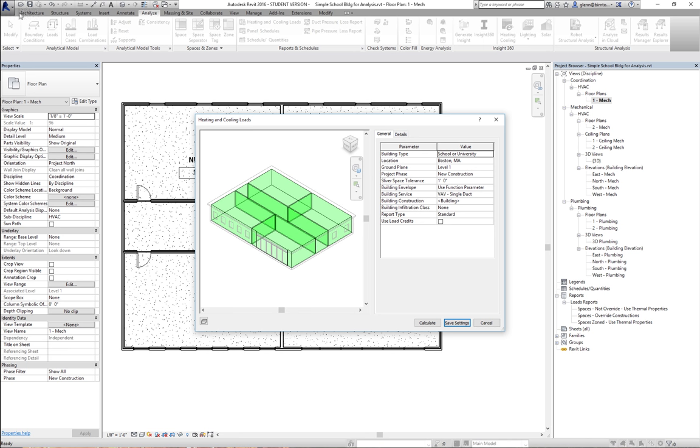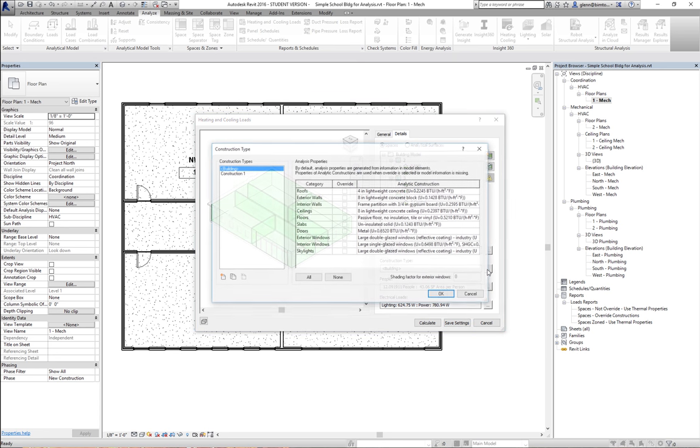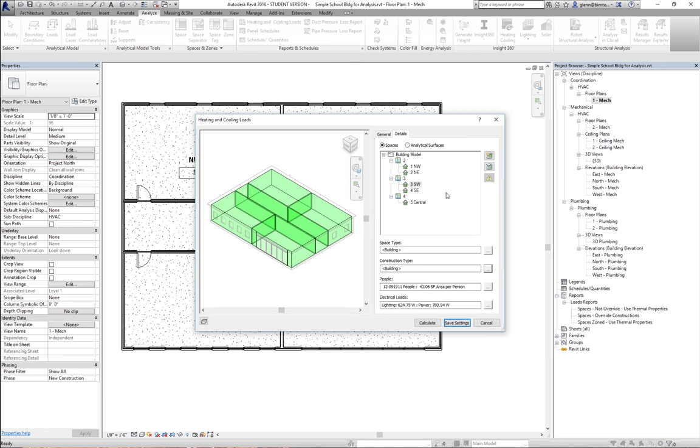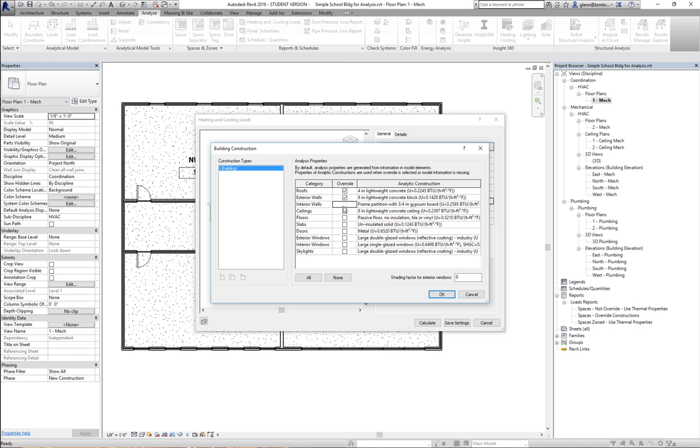Under the details, you can see the different zones and spaces, each assigned to a certain space type and also a construction type. The construction type is one where I always get myself in trouble. What happens in the construction type is that you get different sets of assumptions about formal thermal properties. By default — and this is what's confusing about this dialog — all these are turned on as override behaviors.